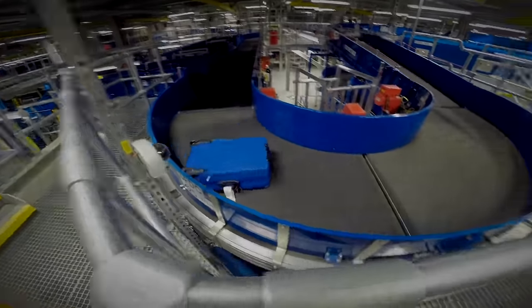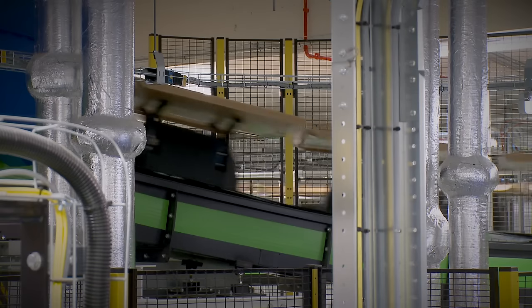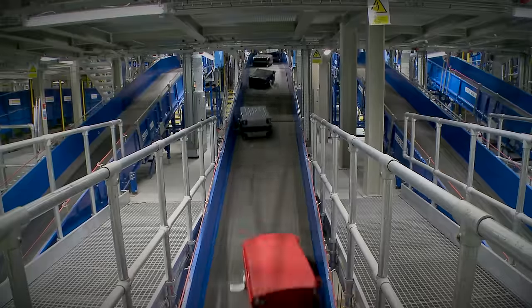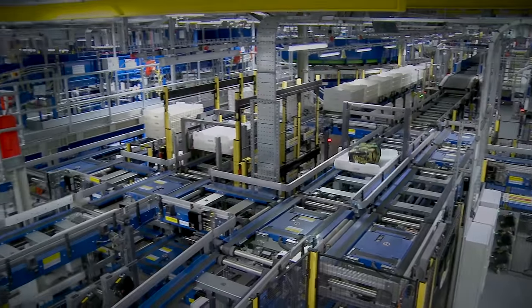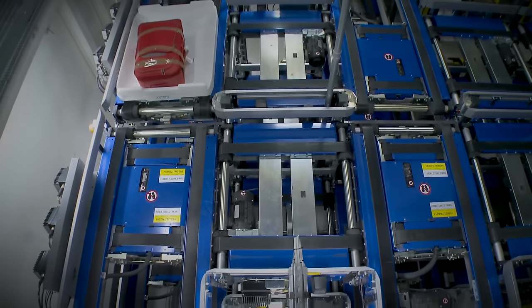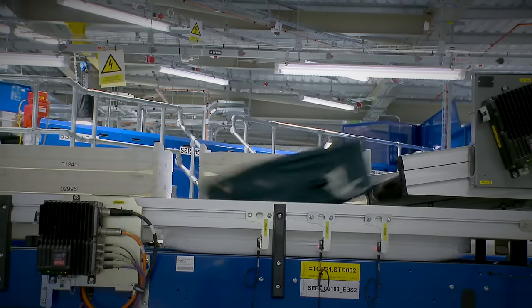We have built a state-of-the-art new baggage system for the whole of South Terminal. The new system will be able to process well in excess of 4,200 bags per hour. We've introduced a 2,600-bag early bag store, which allows passengers with early flights to come the night before, check in, get rid of their bags, and start their journey early in the morning refreshed.